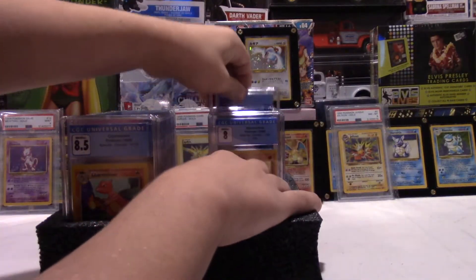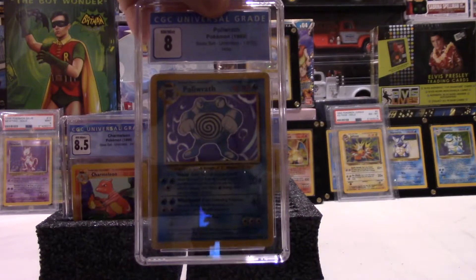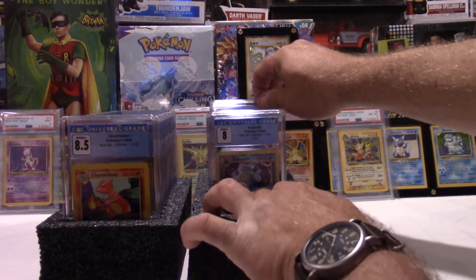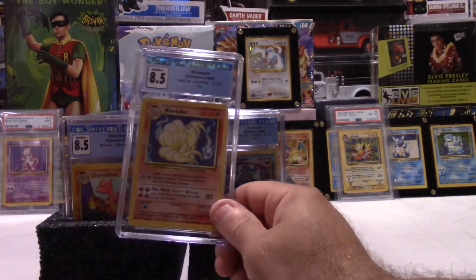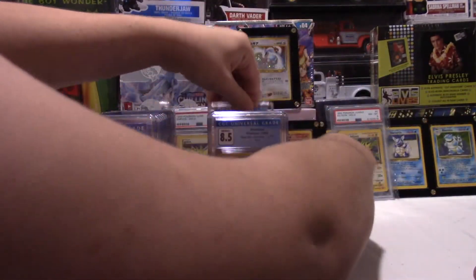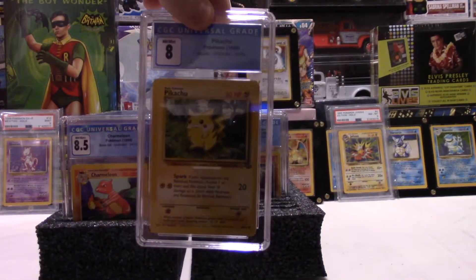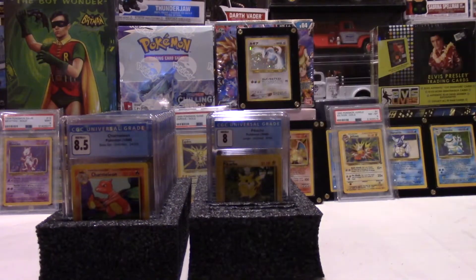We've got three left. Here's our hollow Polyrath base set — 8. Not too shabby. Nine Tails, 8.5, and that's another hollow. Another base set from '99, unlimited. They're all base unlimited. And the last one is a Jungle Pikachu — Jungle Pikachu 8. So if we're finding these cards literally in a box, and the worst one we sent in was a 7.5, that's pretty good.